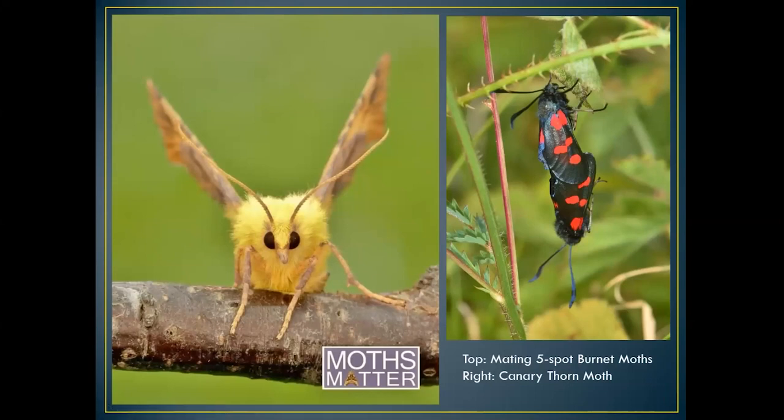Moths matter! I always find that unless people are experts or have a specific interest, moths don't get the attention they deserve in the field. I want to try and address that. I'll only be looking at the moths that fly during daytime — most of the moths in Hampshire number 1,940 species, so I can't talk about all those. I'll be talking about eight or nine of the more common ones.